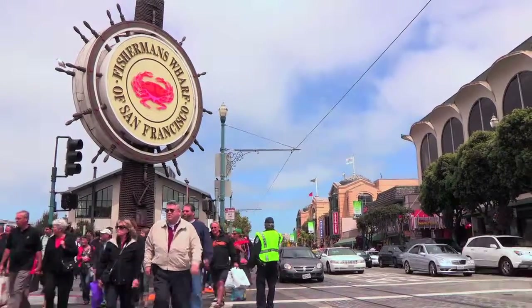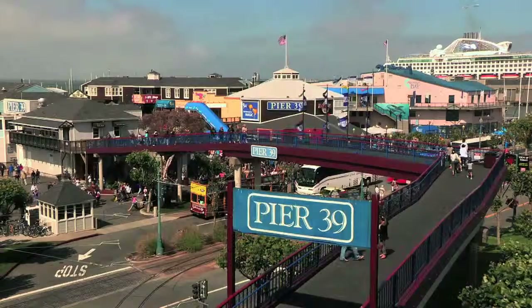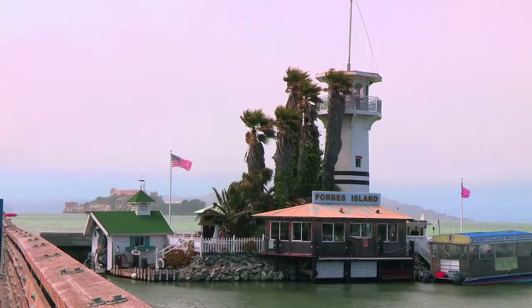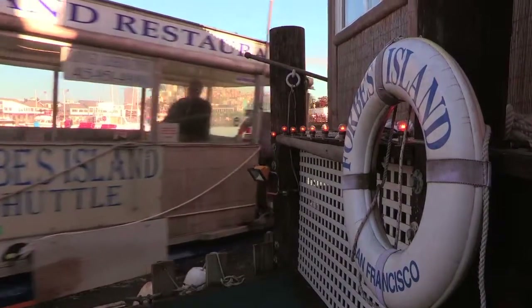On San Francisco's Fisherman's Wharf, between Pier 39 and 41, this incredible man-made structure floats in the bay, offering me a chance to see what I would build — you know, if I could afford it.